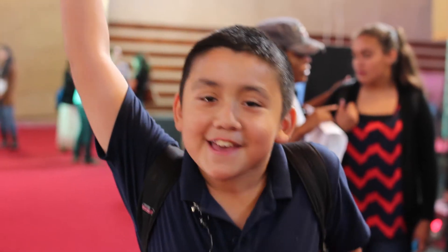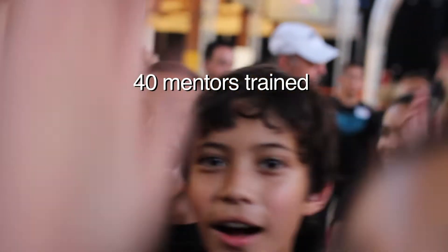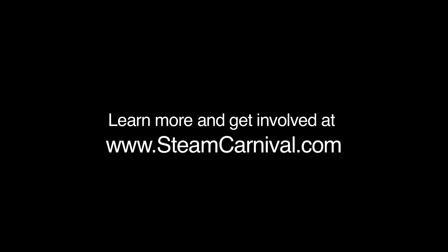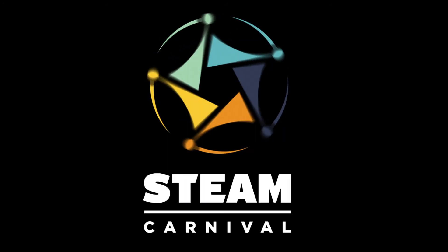This is STEAM Carnival! STEAM Carnival! STEAM Carnival!